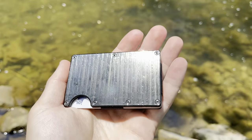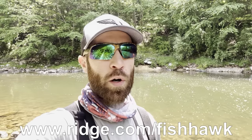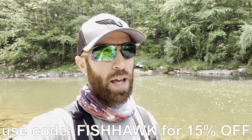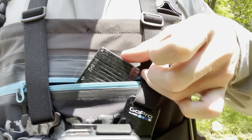Real quick before we get into the fishing, I want to thank the sponsor of this video, the Ridge Wallet. They sent me some awesome wallets — this one right here is the Black Damascus, I picked it out, really sharp looking, really cool. I also got one for my dad for Father's Day. They make a great Father's Day gift and Father's Day is right around the corner. I'll leave a link to their website, and if you use code FishHawk you can save 15% off. The Ridge Wallet has a lifetime warranty, and you can use it for 45 days — if you don't like it, you can return it and get a full refund. What I love about it is it's small and compact.